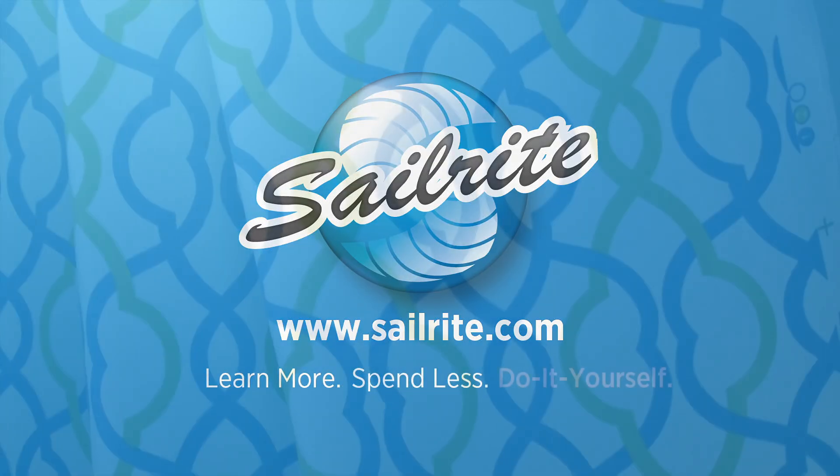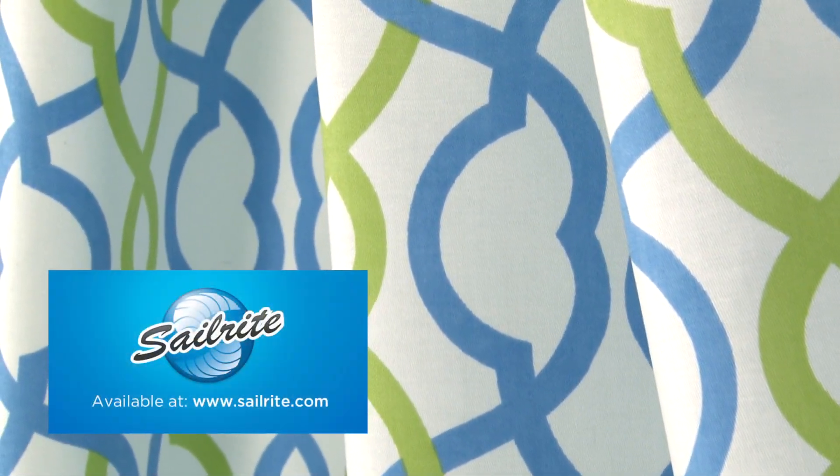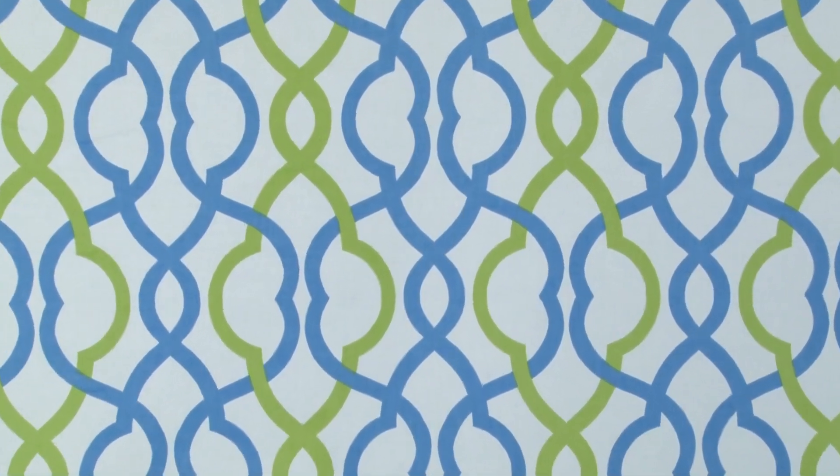This video is brought to you by Sailrite. Waverly Makes Waves Bluebell Fabric is a transitional print from the Modern Essentials Collection. This bright geometric trellis design is screen printed on 100% cotton fabric.